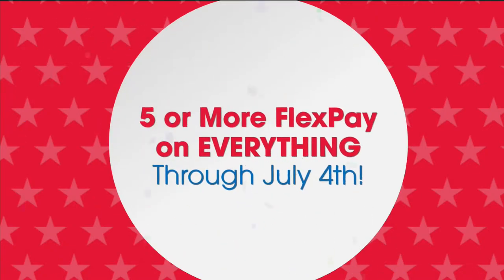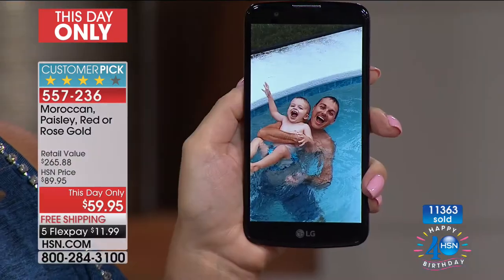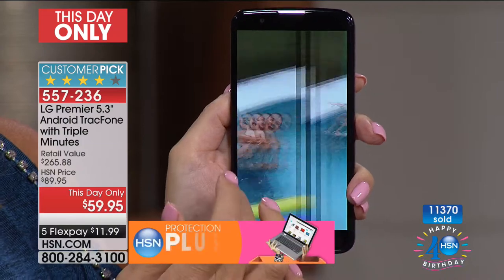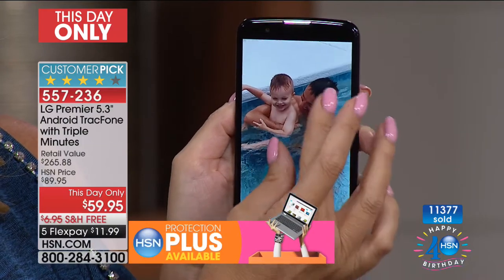It's a 30-day money-back guarantee. We want you to get it home and use those minutes — text, call, use the data. Get familiar with it and see what you think. If you decide to return it, no problem — we'll credit your $12 back. We would not have sold over a million if this wasn't the biggest, best value, so pick up your phone or run to the computer and get the order in.